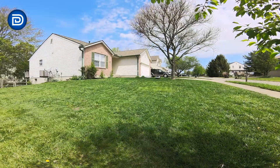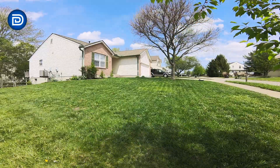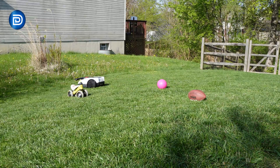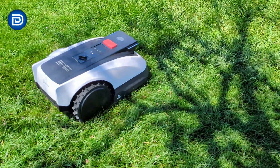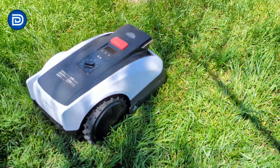Designed for small to medium-sized lawns up to 0.25 acres, the GOAT combines automated mapping, precision mowing, and smart obstacle avoidance in a compact, user-friendly package. With a wire-free setup, AI-powered navigation, and customizable features, it transforms lawn care into a fully automated experience — perfect for busy homeowners, tech enthusiasts, or anyone tired of spending weekends behind a mower.